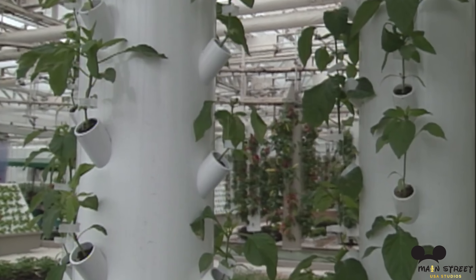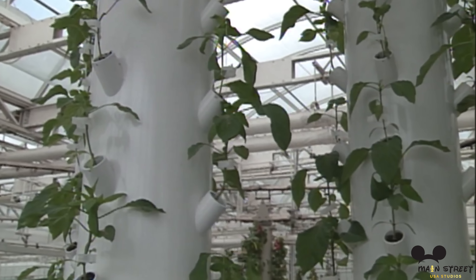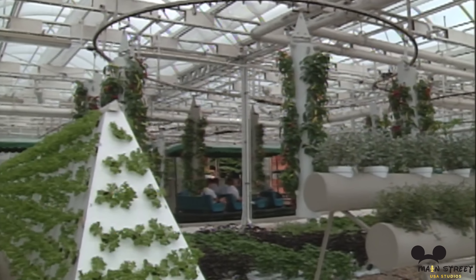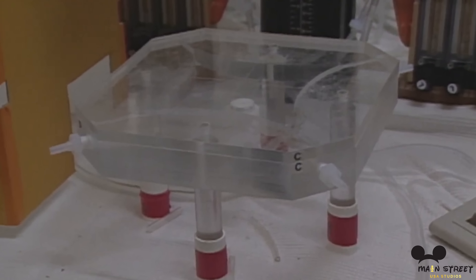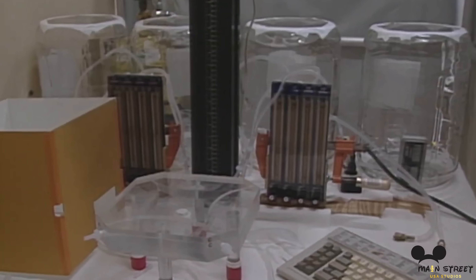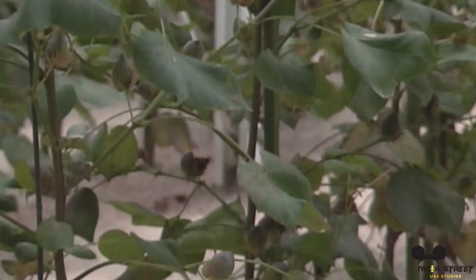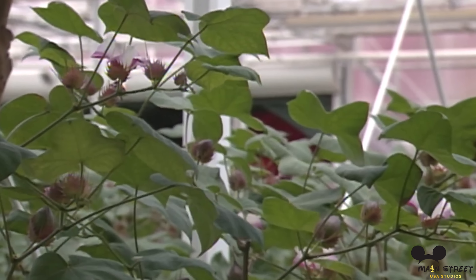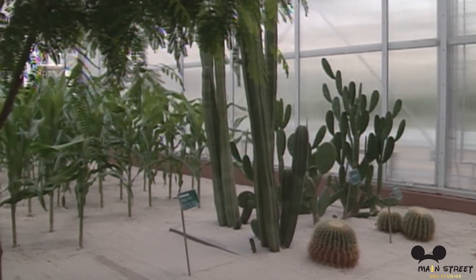From Walt's first idea for Epcot as a community where people lived to the theme park it became, Epcot always seemed to include research and living in the latest technology. The Land Pavilion followed these ideas with the Listen to the Land, now called Living with the Land, ride. This ride area, past the show and into the greenhouses, is dedicated to research with experimental horticulture techniques in hydroponics, irrigation methods, and integrated pest management. Kraft Inc., Walt Disney World, along with the U.S. Department of Agriculture's Agricultural Research Service, developed this lab initially, and it gives guests a look at how biotechnology is creating higher quality crops.